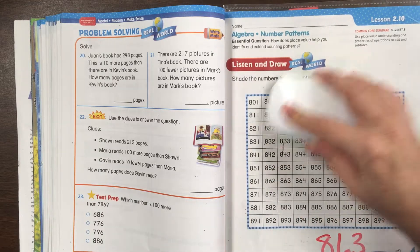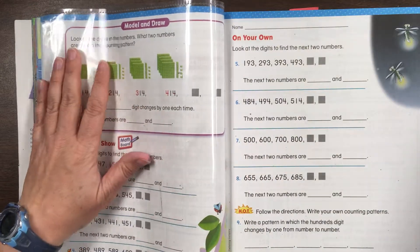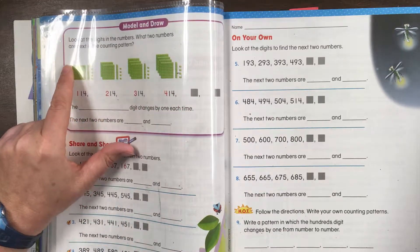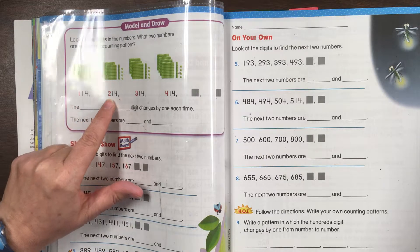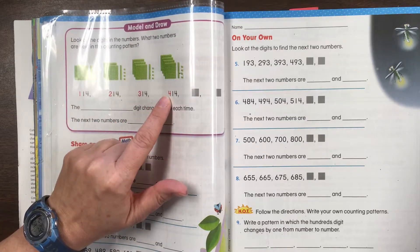Let's go ahead and take a look at the next page. Look at the digits in the numbers. What two numbers are next in the counting pattern? We have 114, 214, 314, 414.